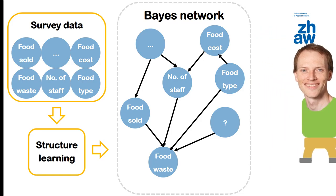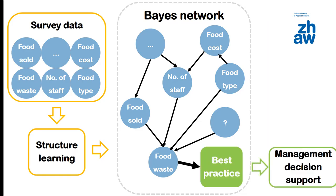Lucas then performs simulations to improve the network with data where the ground truth is known. Best practice can then be derived from the network.